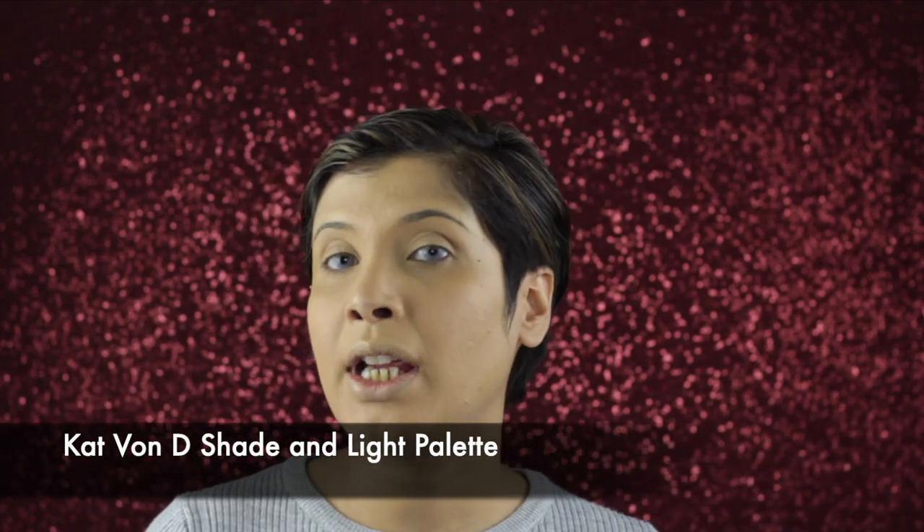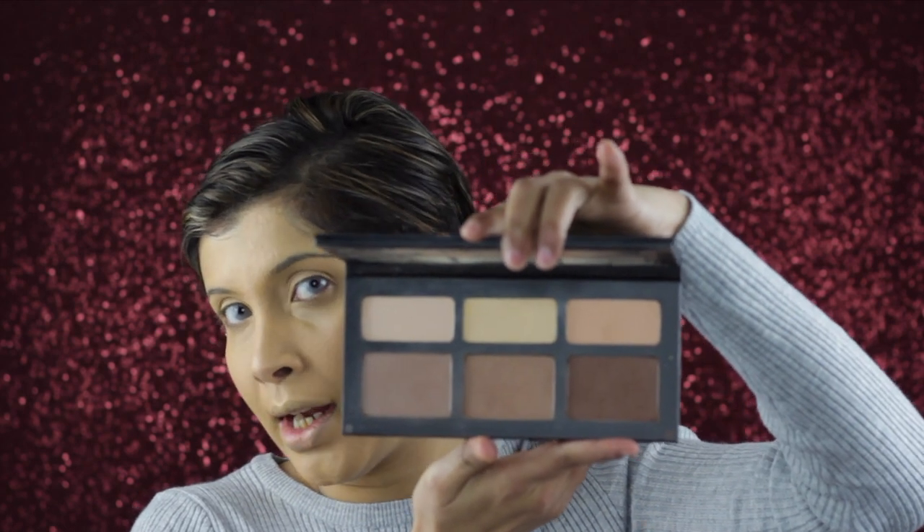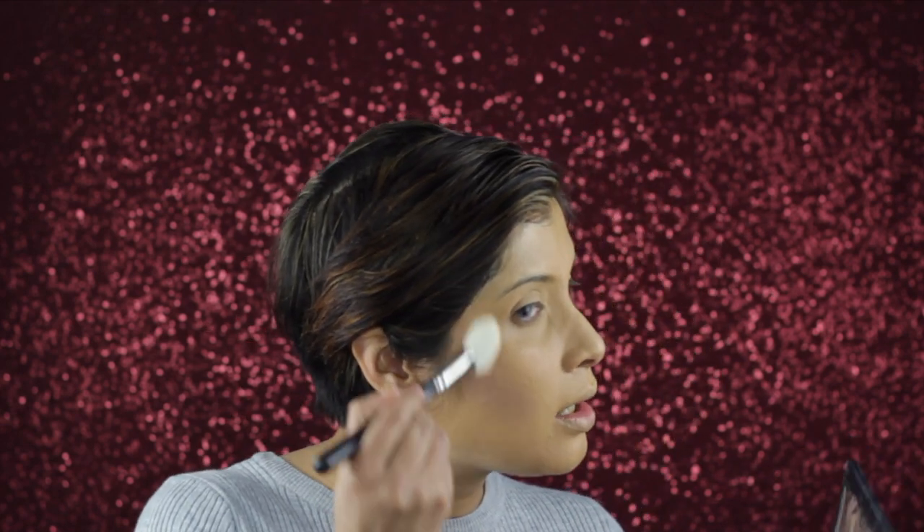Now that we have a beautiful canvas, we're going to decorate a little more — some bronzer, contouring, and blush. For contouring I'll use the Kat Von D Shade and Light Palette in Medium. It has three dark and three light shades to sculpt your face. I'll start with the lightest color using MAC brush 168 around the temple, then the medium shade going deep into the hairline so there are no sudden color changes.